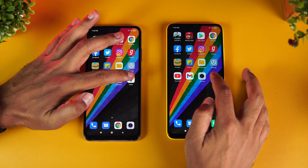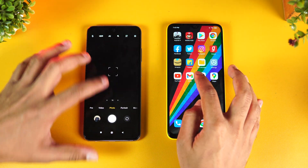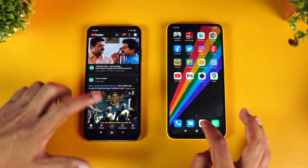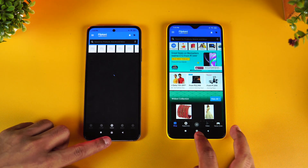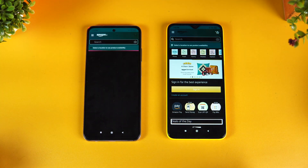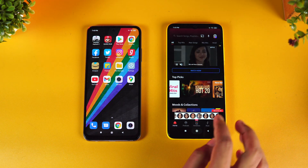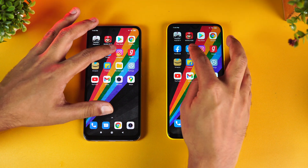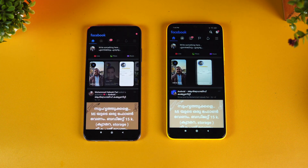Now let's test memory management — checking which apps stayed loaded in RAM. Maps is available on both. Camera is available. Gmail is available. YouTube is available. Settings is available. File Manager is available. Flipkart has been reloaded on the Redmi while it is available on the Poco. Amazon is being reloaded on the Redmi Note 10. Gaana is reloaded on the Redmi while the Poco has maintained it. Instagram is reloaded on the Redmi Note 10. Twitter is available in memory on both.